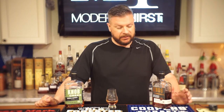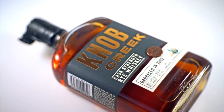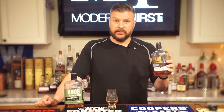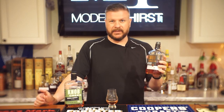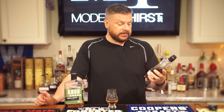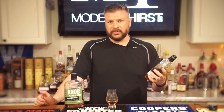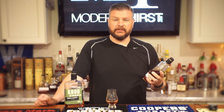Hi everyone, thanks for watching. Today we're going to be tasting the new Knob Creek Cast Strength Rye Whiskey. This is a limited release product from Jim Beam. This was barreled in 2009 and released in 2018. It's likely nine years old, but we don't really know what time of the year it was barreled in 2009 or what time it was dumped in 2018. So it's either eight or nine years old. I would guess closer to nine because that's the traditional age of Knob Creek before they remove the age statement.